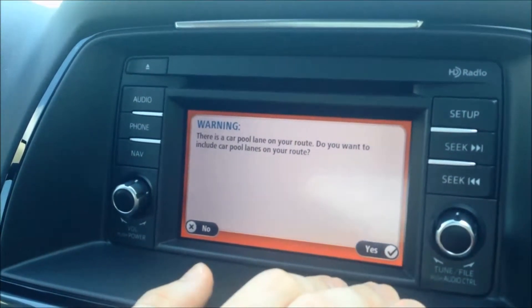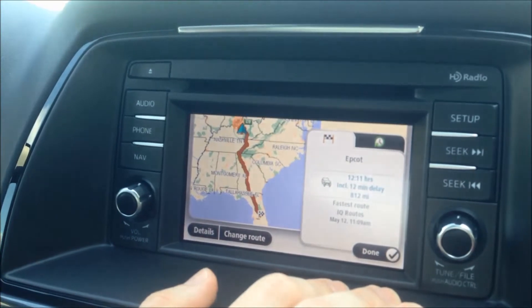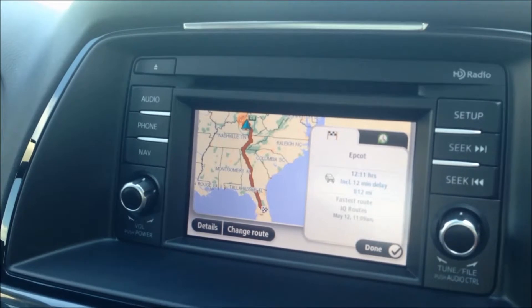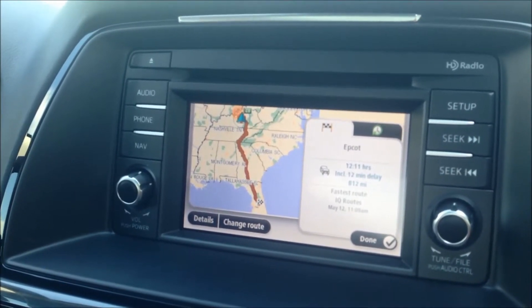There's also a carpool lane, so it's giving us our little warnings. Now we are 12 hours, 11 minutes away from Epcot and other Disney parks. You can see navigation is great for family trips on Mazda.